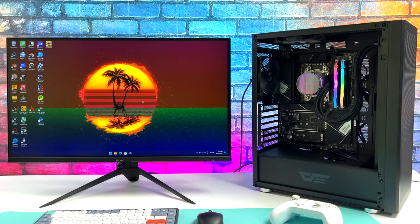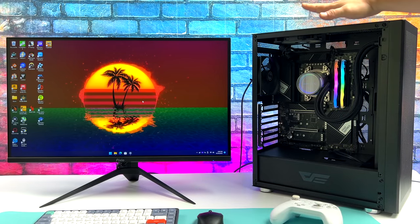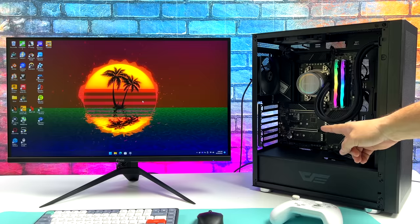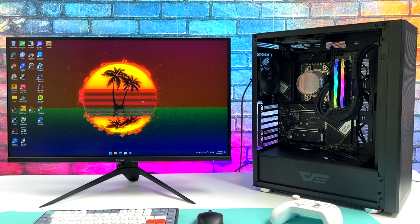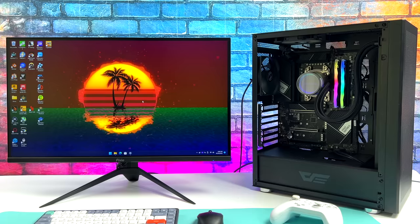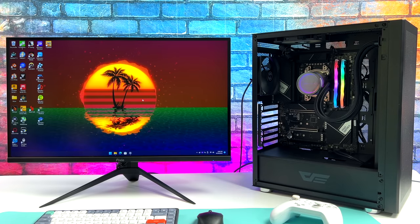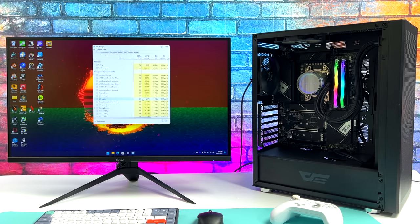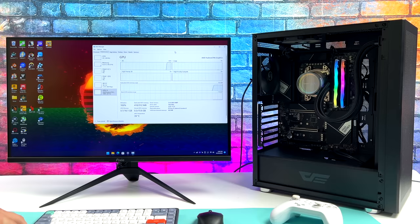Hey, what's going on everybody? It's ETA Prime back here again. Today we're going to be testing out some high-end emulators on AMD's all-new 7000 series integrated graphics. AMD released their 7000 series CPUs and they do perform really well. We've got the 7600X, the 7700X, and the 7950X. Even using the lowest-end SKU, the 7600X, that has more than enough CPU power to handle any emulator on the market right now — anything you can think of is going to run even at stock clocks.